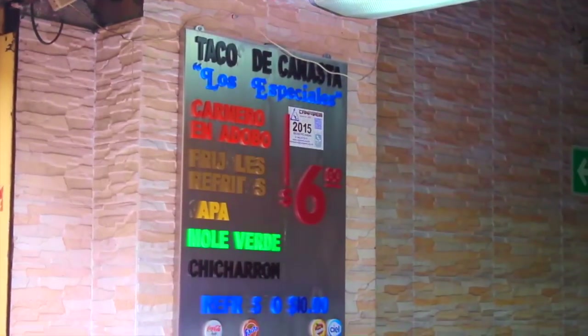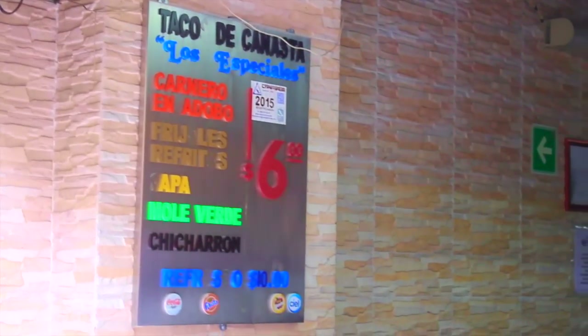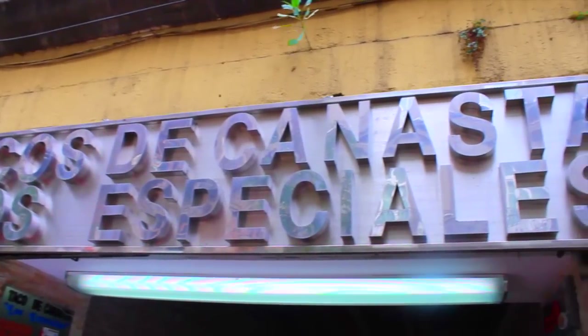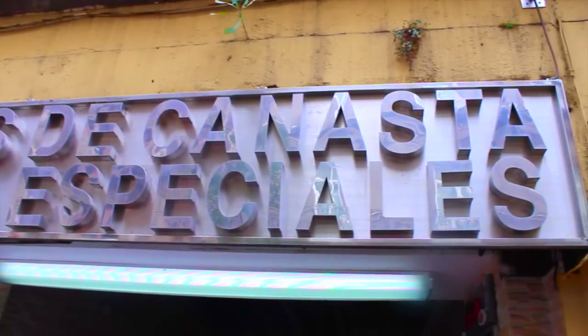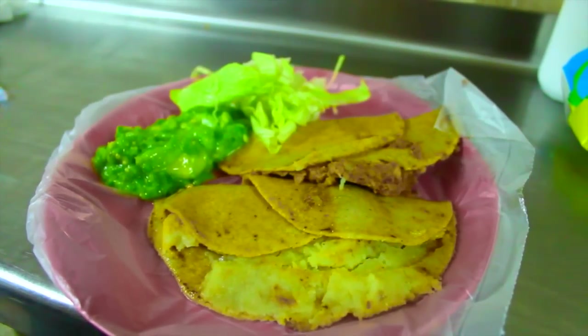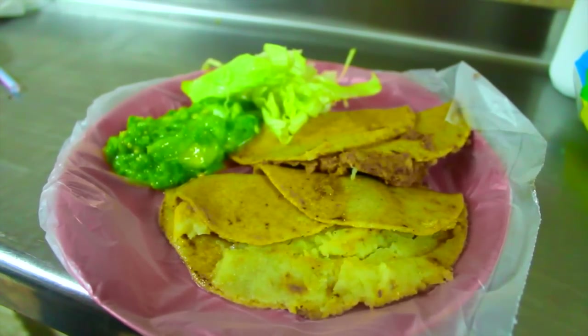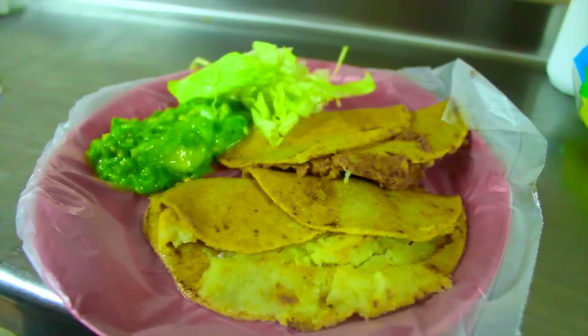Another must in Mexico City are the tacos, and these ones are just 6 pesos, which is 30 cents. Since I don't eat meat, I went for frijoles and potatoes, as most places offer mostly meat and those were the only other options. It sounds plain, but the Mexicans marinate so well that it was rich in flavors.